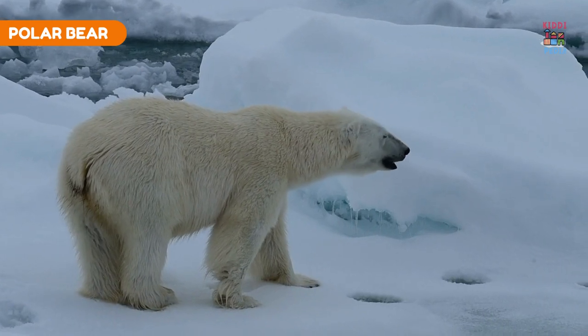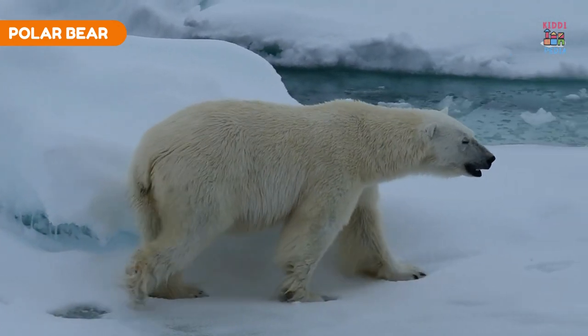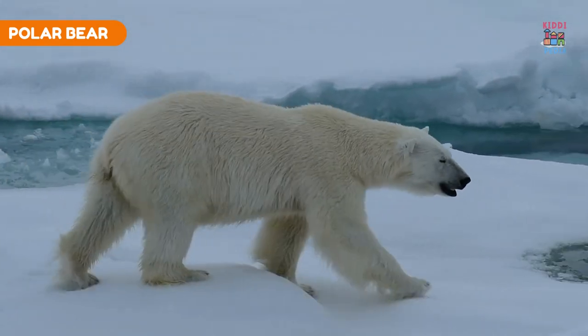Polar bear. Polar bears have two layers of fur to keep them warm in the Arctic: an outer guard coat and dense underfur. Their fur appears white but is actually translucent.